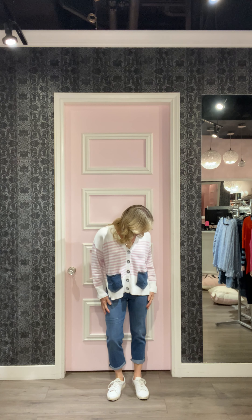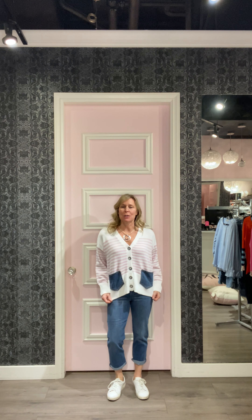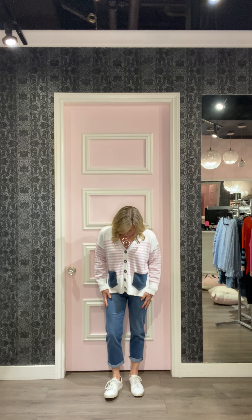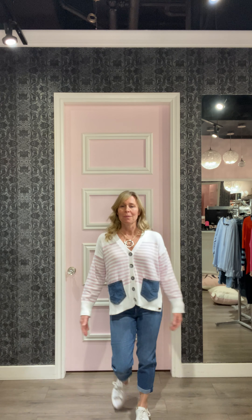My second outfit features one of these sweaters from Shannon Passero — she's a designer in Canada. I absolutely love this sweater. It's got pink and white stripes, a little bit of denim on it, one hundred percent cotton, such a nice feel, and it's got slits at the sides. We've got about six different styles of sweaters in right now. I paired it with a pair of the Chloe Cropps — they're pull-on so they're really nice and comfy, no bulk at the waistline, with a little bit of a crop on the bottom.